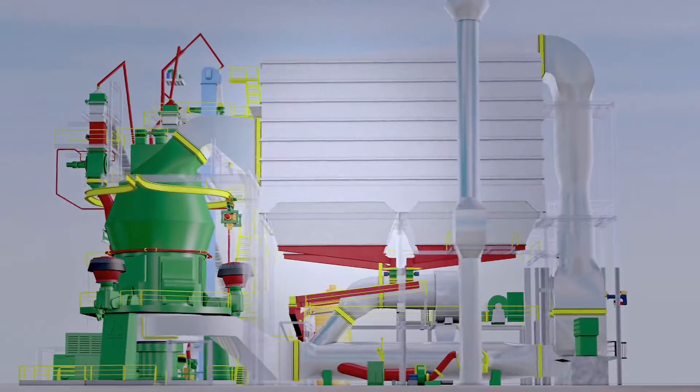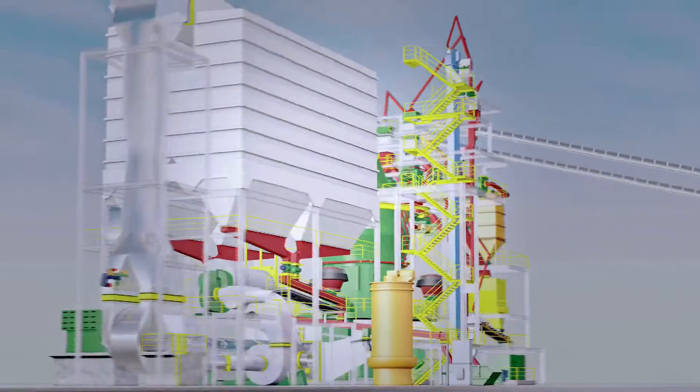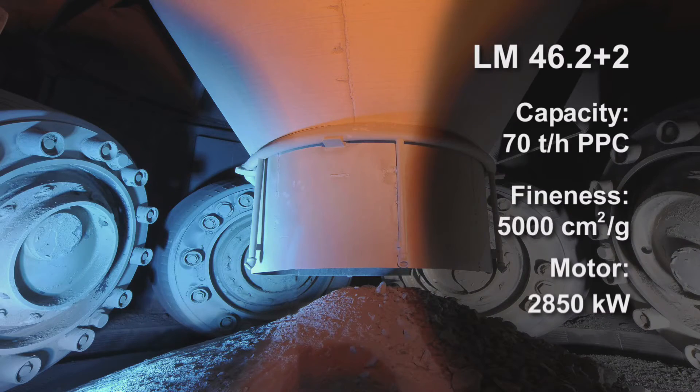The Löscher Slag Mill Type LM46.2 Plus 2 can produce more than 70 tons per hour of high-quality slag, with a special surface of over 5,000 blaine. The finished product, as guaranteed, was delivered during the first hours of operation. We have designed this plant in such a way that the performance is far better than contractually agreed.